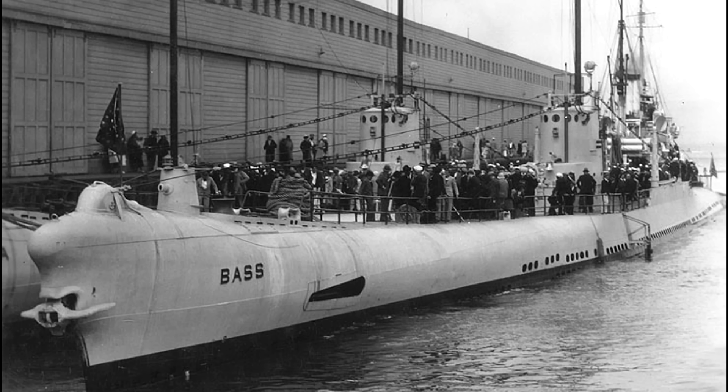They were supposed to displace 1,900 tons when surfaced but ended up somewhat overweight at just over 2,100 tons, adding about 400 tons to this displacement when submerged.